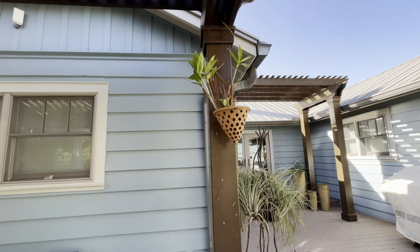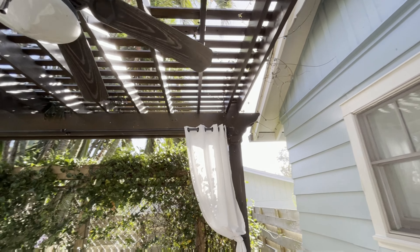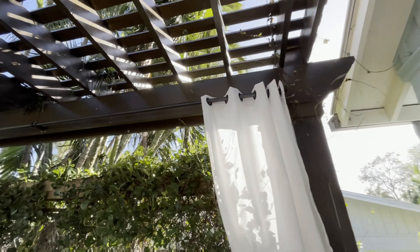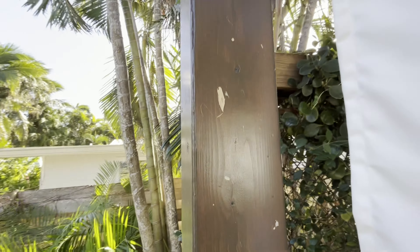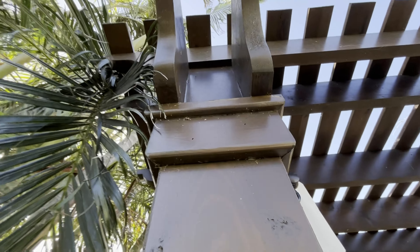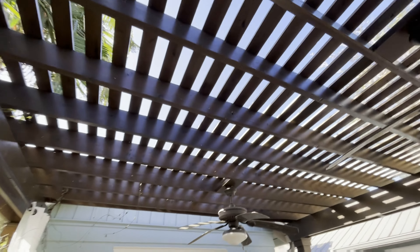I'm back to check on my pergolas after the hurricane. They're due for another coating. I usually just wash them with a bucket of soapy water and a rag, but I'm thinking this time I might have to pressure wash because they're covered in leaves and debris from the hurricane. Might be best to give a good rinse with the pressure washer.